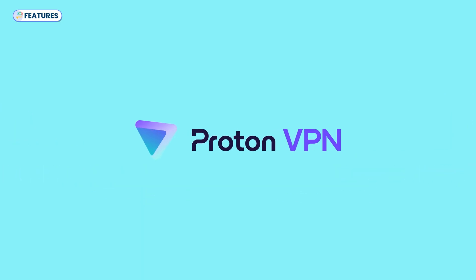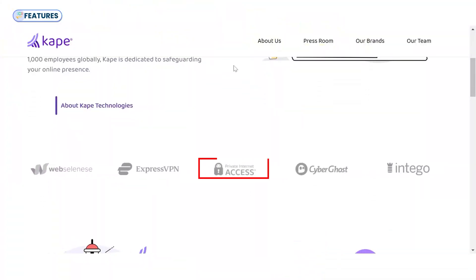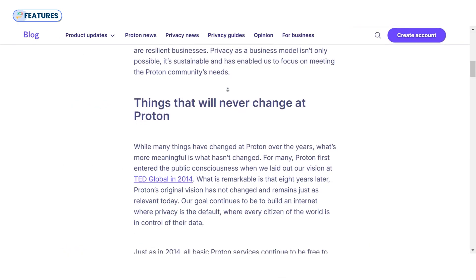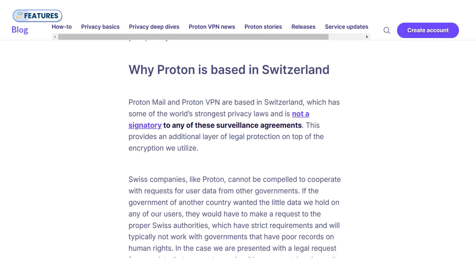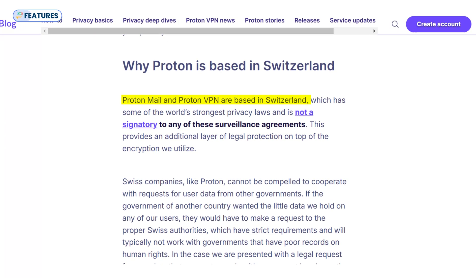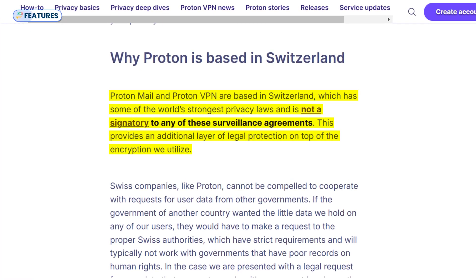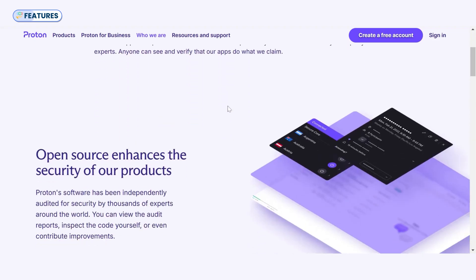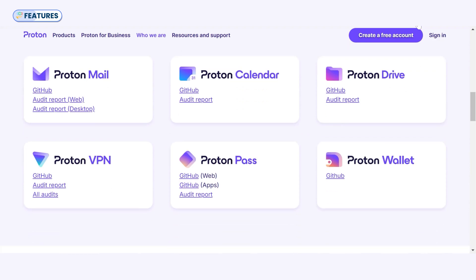ProtonVPN is not owned by a large corporation like many other VPN providers. For example, ExpressVPN, Zenmate, Private Internet Access, and CyberGhost are owned by Kape Technologies. Since 2014, Proton has remained independent, neutral, and user-first, which adds to its credibility. Being outside the 5, 9, or 14-eyes surveillance alliances also provides stronger legal protections against government data requests. Additionally, while many VPN providers including Nord and those under Kape Technologies don't fully open-source their apps, ProtonVPN has made all of its apps open-source, ensuring complete transparency.